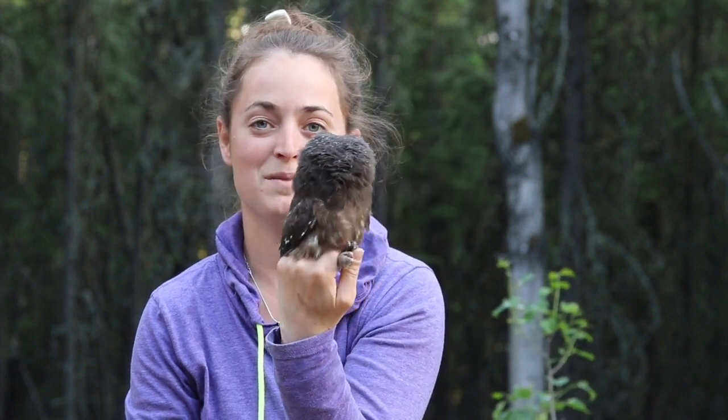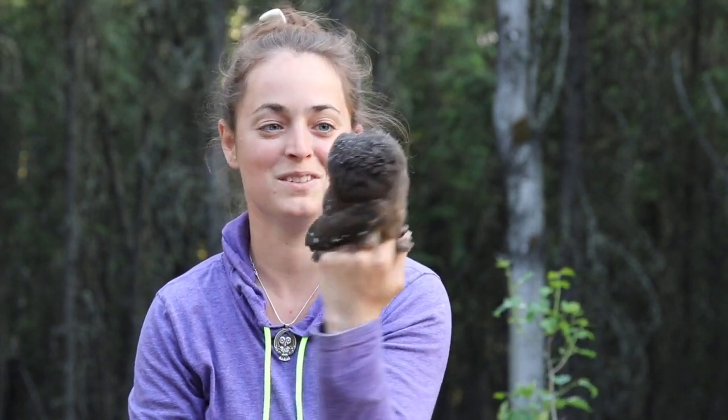A really cool bird here. We're going to return them and maybe we'll catch it again, find out how it's doing later on. Thanks for tuning in.